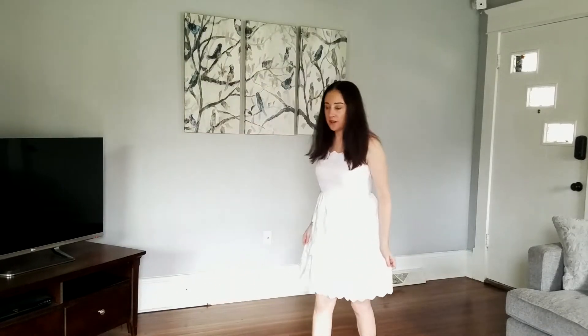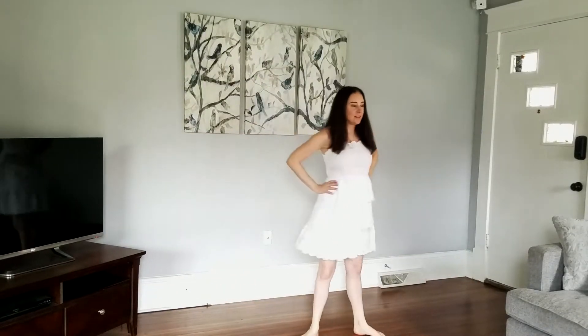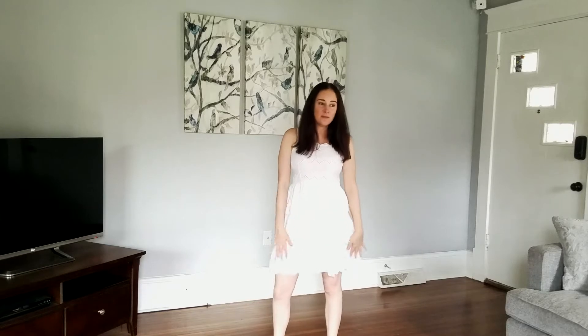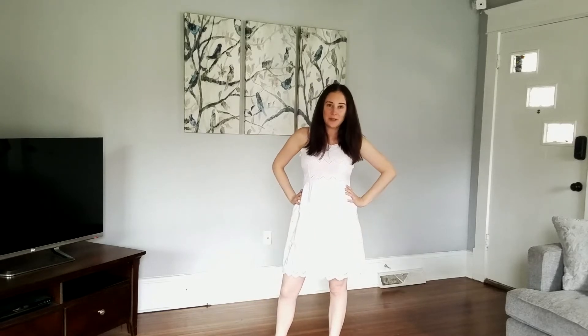I got this dress from Express. It was on sale, of course — I only buy things on sale. I wanted a summer white dress. I love the ruffles on this. I thought it was super cute. It's a very summery dress.